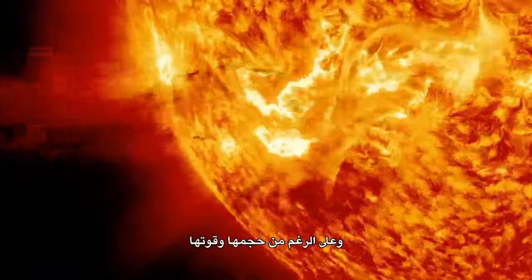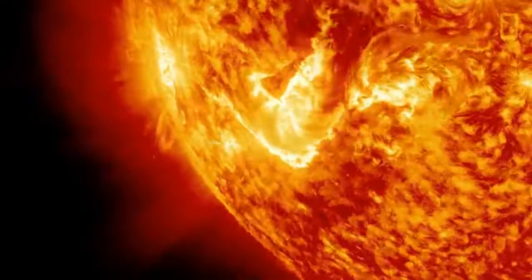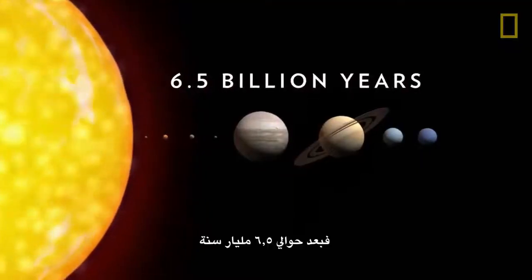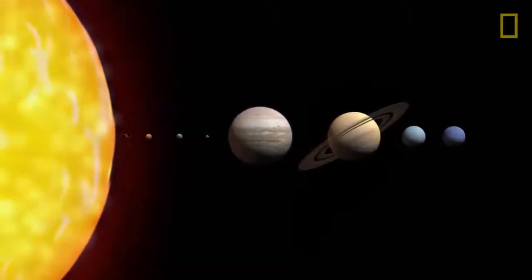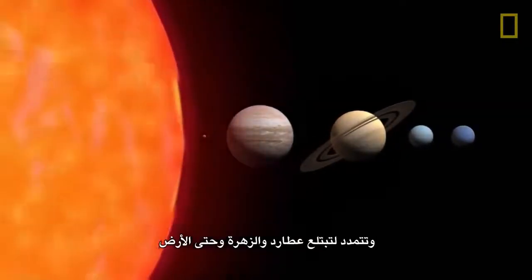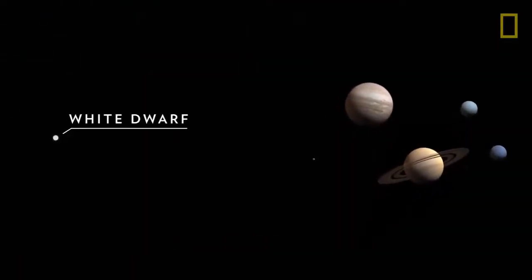Despite its size and strength, the Sun will not last forever. In about 6.5 billion years, it will run out of its hydrogen fuel, expand to envelop Mercury, Venus, and even Earth, and then collapse into a small star known as a white dwarf.